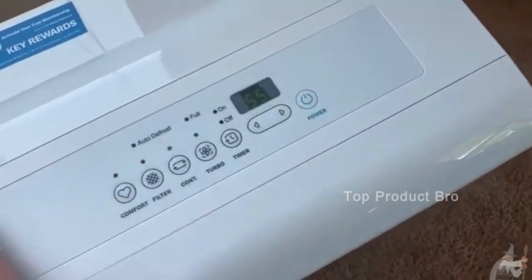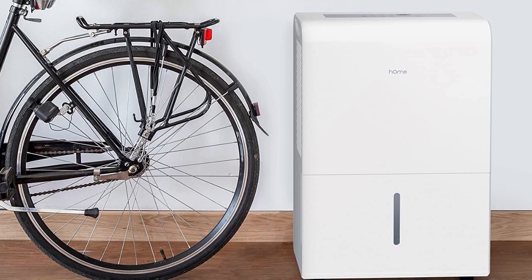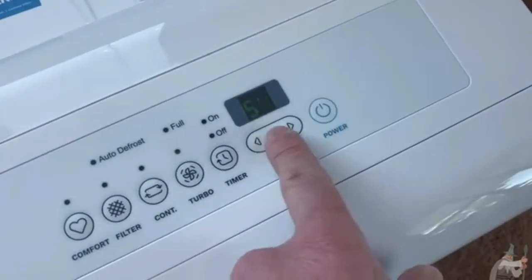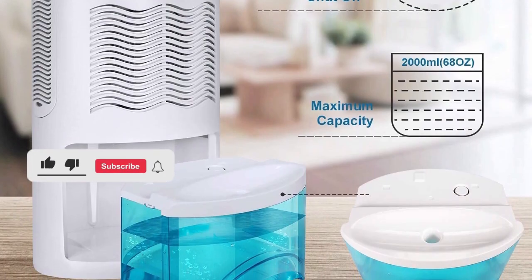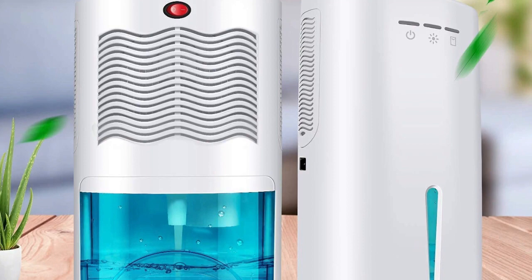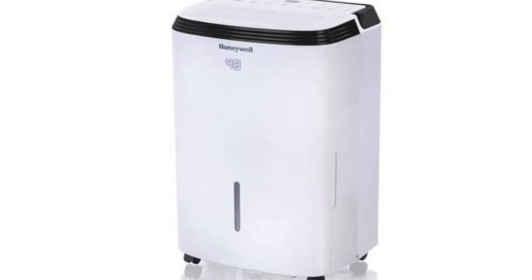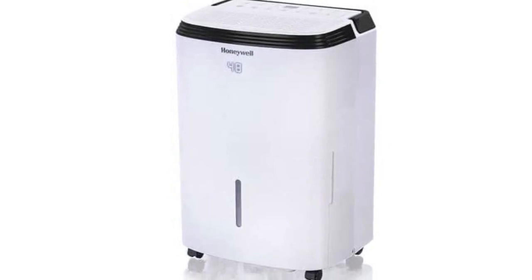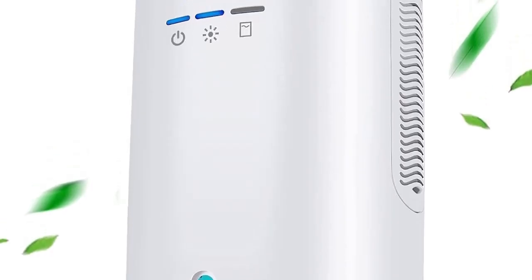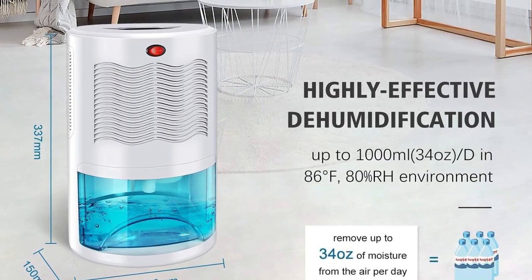Thank you for watching our video on the best dehumidifiers of 2023. We hope you found the information helpful in making an informed decision for your dehumidifying needs. Don't forget to subscribe to our channel for more informative and helpful product reviews and recommendations — by subscribing, you'll be the first to know about our latest videos. If you have any questions or comments, feel free to leave them in the comments section below. We love hearing from our viewers, and we'll see you in the next video.